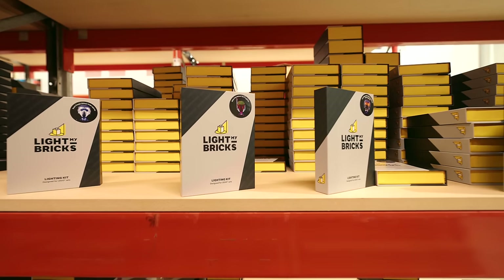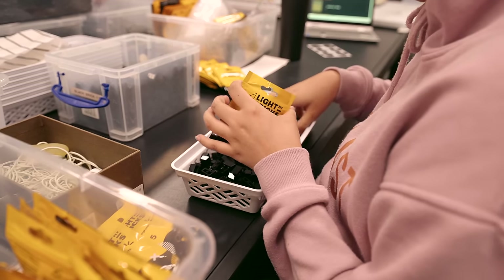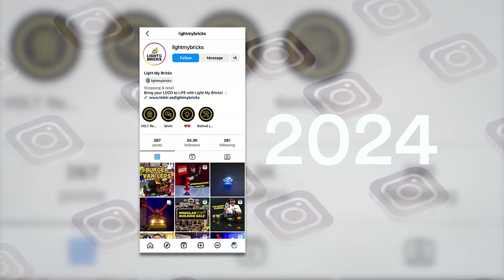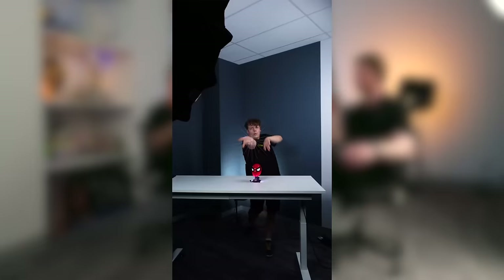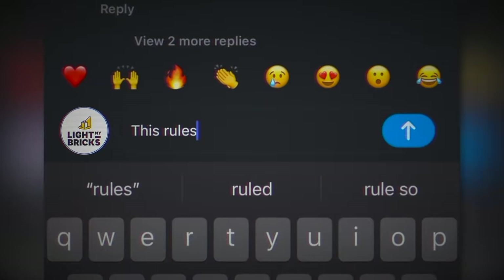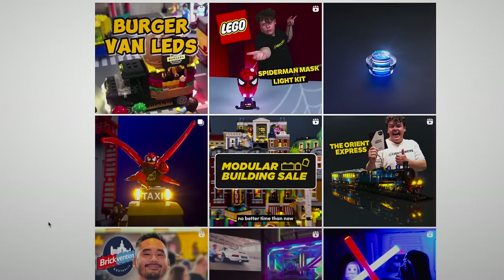And then it was social media — that's how people saw us. Purely organic posts on Instagram and Facebook. Taking pictures of my lit-up Lego and posting it. I learned the trick of that community where you start following people, you start talking to them, tagging them, and then they start seeing my bricks. And they're like, who's this? They click on your page, see all this light-up Lego, and that's how it grew and grew and grew.